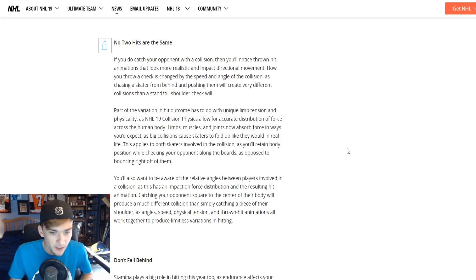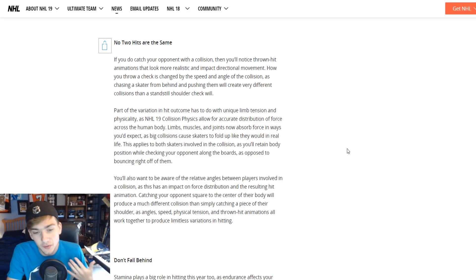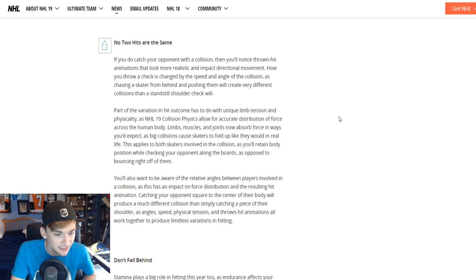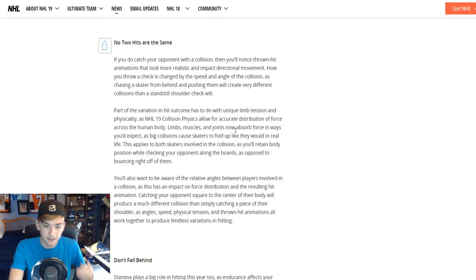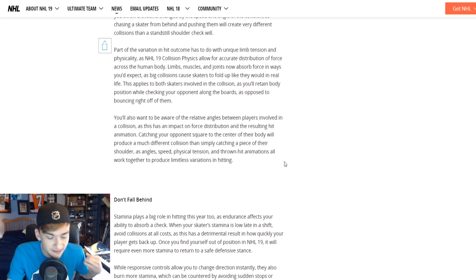Limbs, muscles, and joints now absorb force in ways you'd expect, as big collisions cause skaters to fold up like they would in real life. You'll also want to be aware of the relative angles between players involved in a collision, as this has an impact on force distribution and the resulting hit animation. Catching your opponent square to the center of their body will produce a much different collision than simply catching a piece of their shoulder, as angle, speed, physical tension, and thrown hit animations all work together to produce limitless variations in hitting.